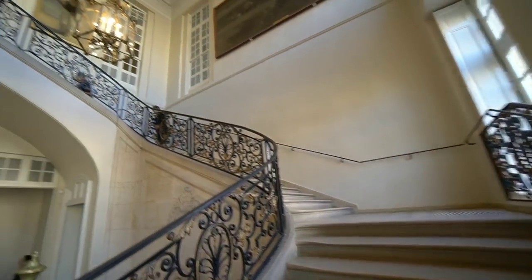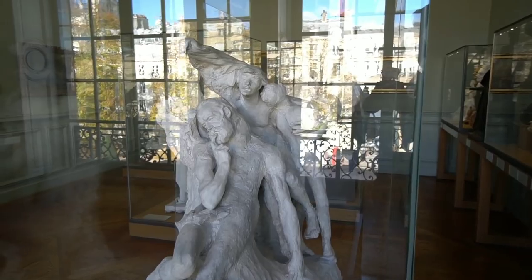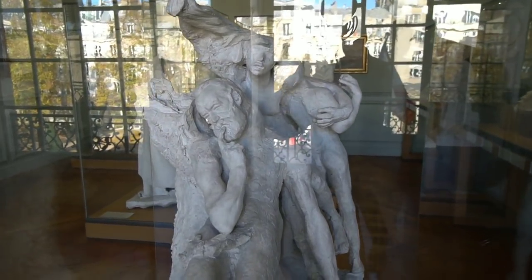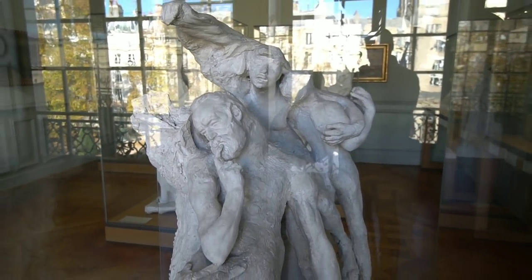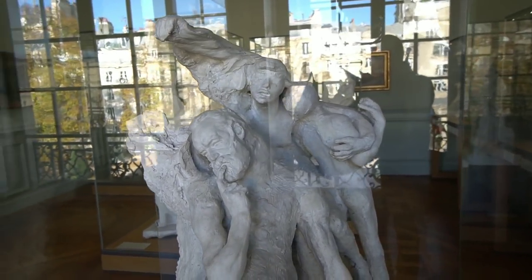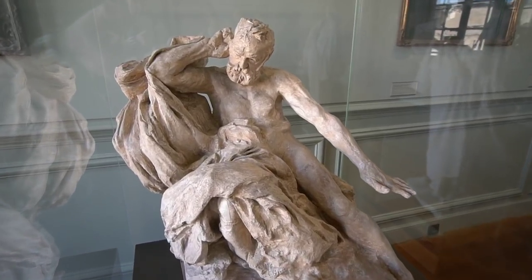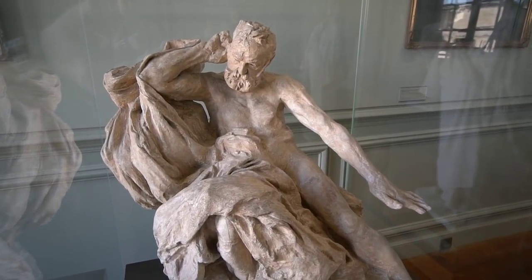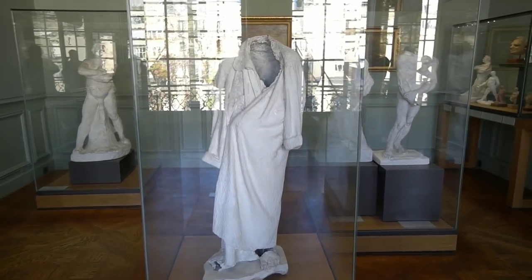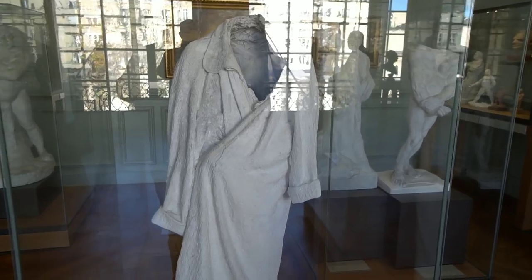We get to go upstairs and see what's up there. Here's an interesting expression — look at the expression on his face. And this is a statue of Victor Hugo.